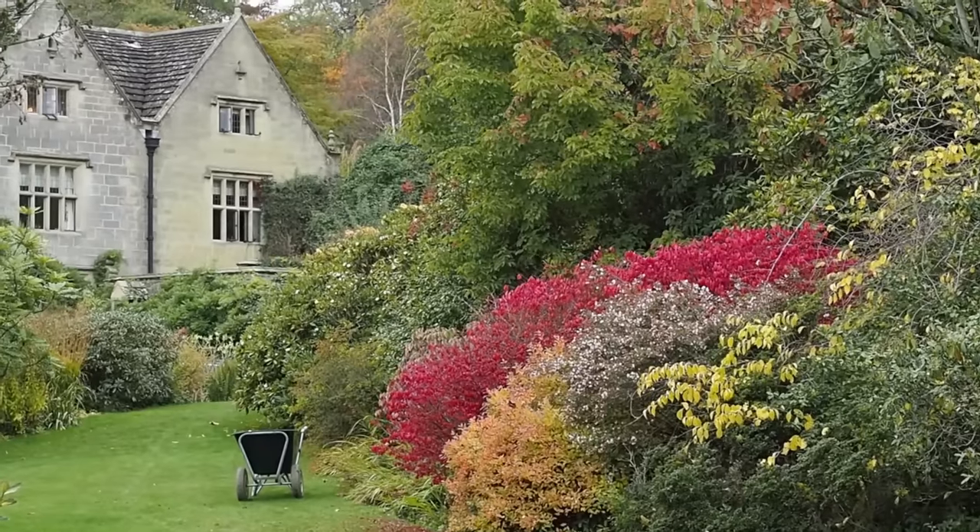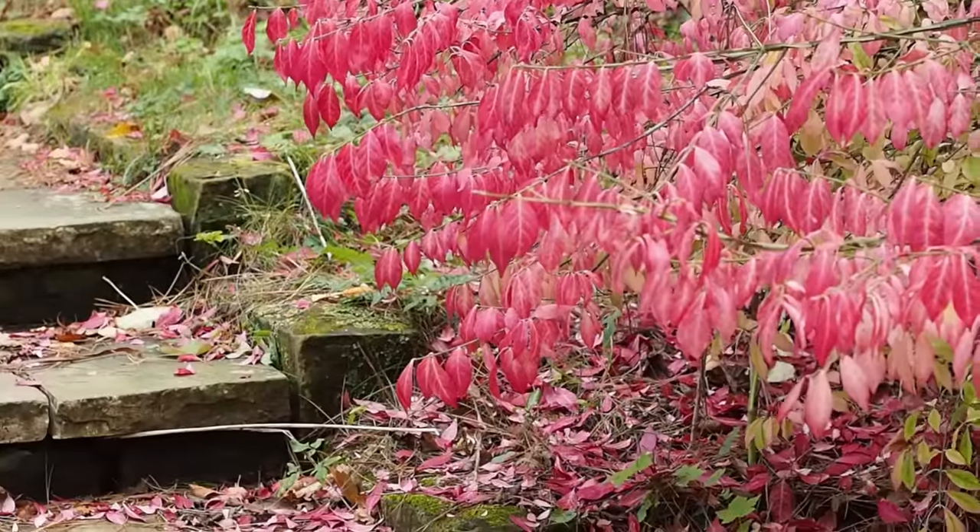Burning bush has beautiful spring flowers which turn to yellow or purple autumn fruits, and then it has this fantastic autumn colour, so it's a fantastic plant for wildlife and it's just so striking. It will be happy in both full sun and partial shade, and it's happy in both sheltered and exposed conditions, so it really is a very easy shrub to grow.